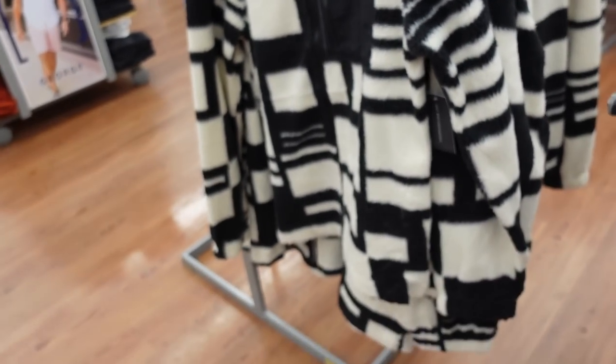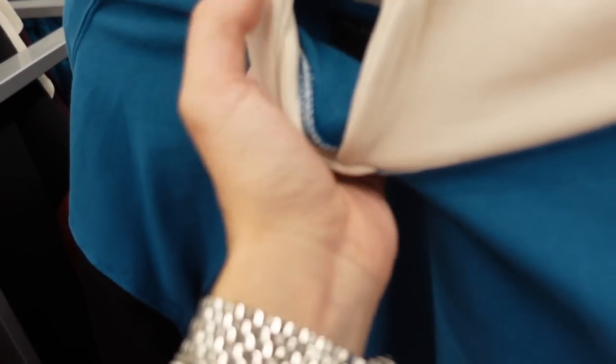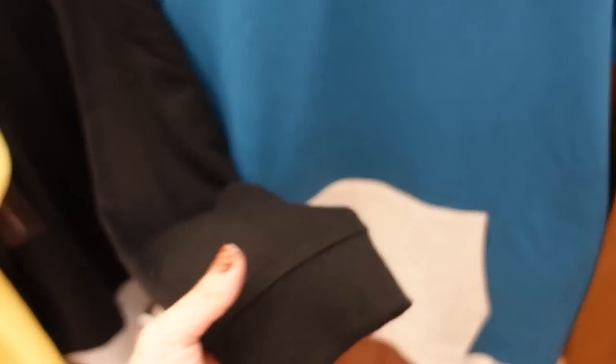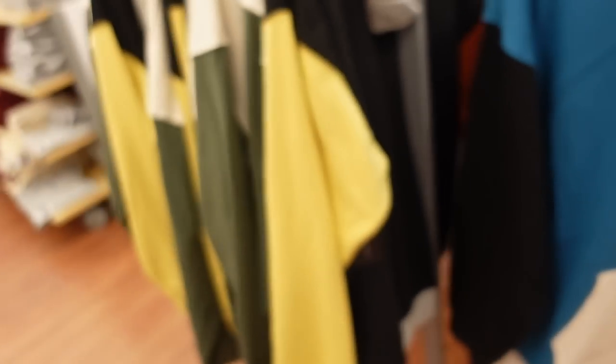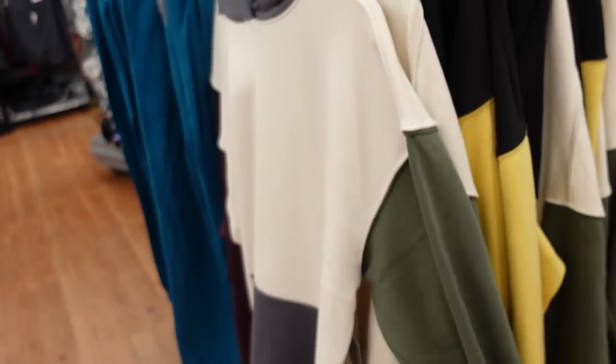Also seeing new color block sweatshirts in the men's department — I'd size down in this one as well. Soft fleece on the inside, drop sleeve, ribbed wrist, kangaroo pocket at the bottom. In teal and brown combo, black and olive, gray, and burgundy. They're $19.98.